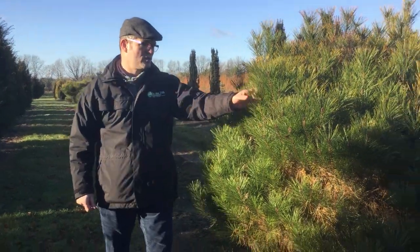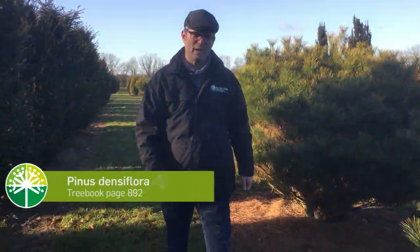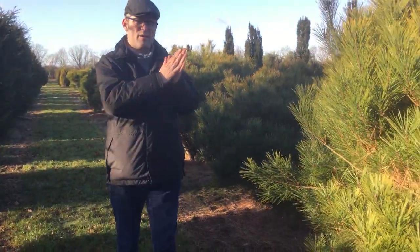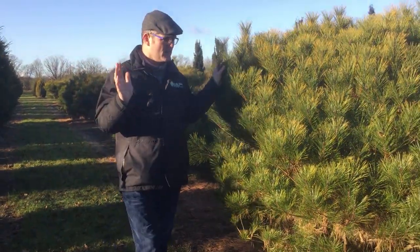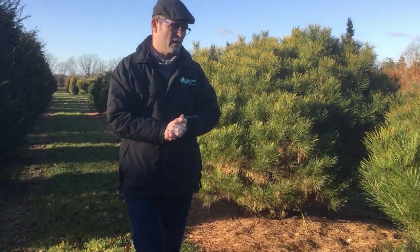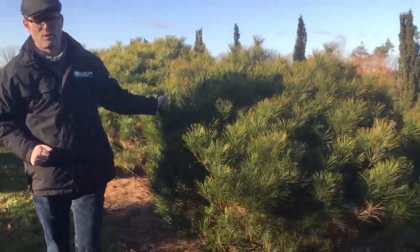This pine is called Pinus densiflora. It's a pine that comes originally from Japan, quite slow growing, and it becomes fan-shaped as it matures. It can be used as a solitary in parks or in private gardens — Pinus densiflora.